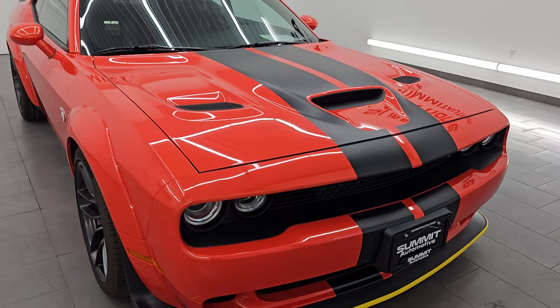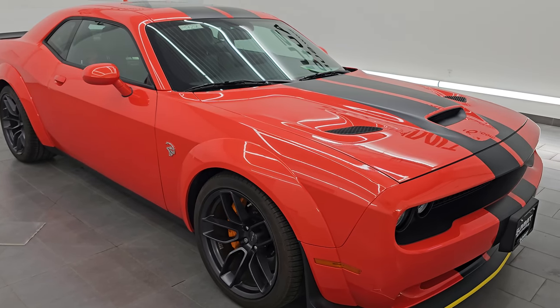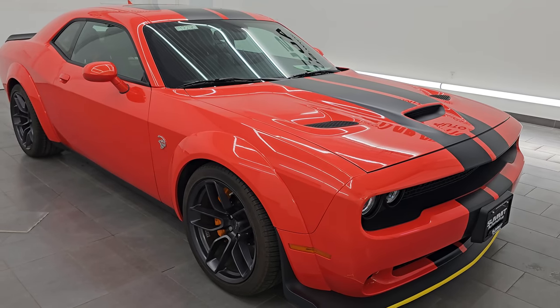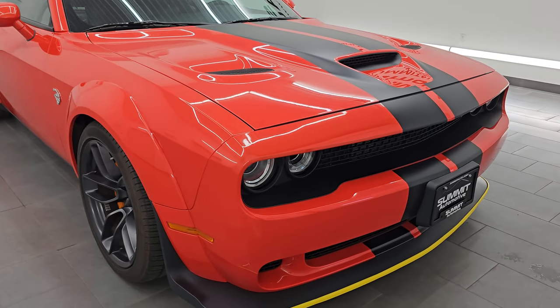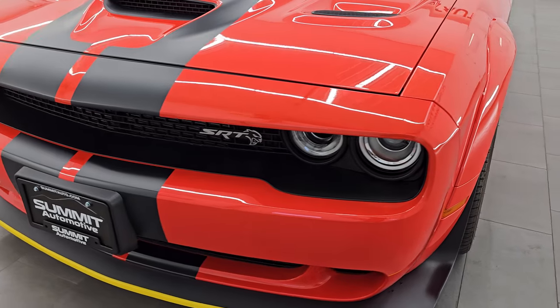It puts out 707 horsepower with the red key. We do have two red keys and one black key with this car. It's paired up with the 8-speed automatic transmission. This car has been fully safetied and inspected by our service shop. It has a fresh oil and filter change, all the fluids have been checked and topped off. This car is 100% ready to go. It is a one owner, clean title history, clean Carfax from right here in Wisconsin.